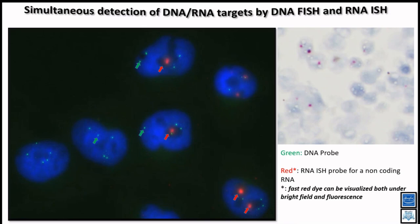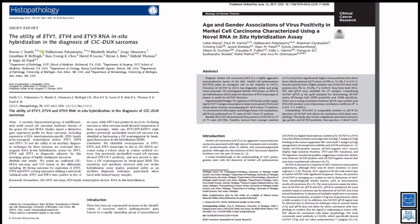The application is broad. We published papers on sarcomas where ETS family genes are rearranged, and we were able to detect these using RNA-ISH. We also used RNA-ISH to detect Merkel cell carcinoma virus using a viral probe. So the application extends well beyond prostate cancer — and if necessary, you can combine with IHC as well.